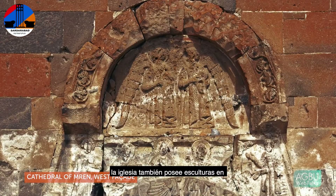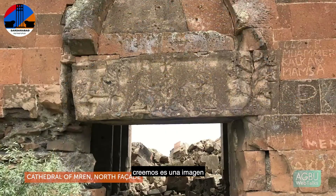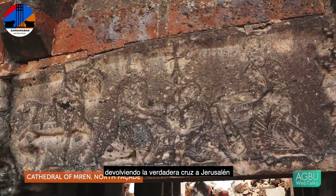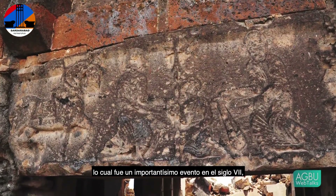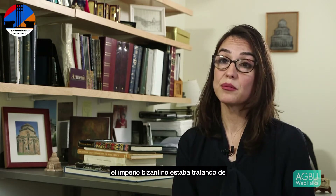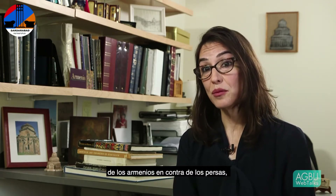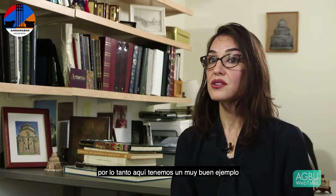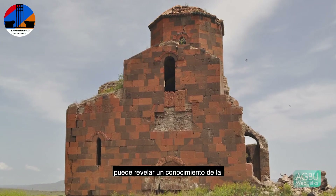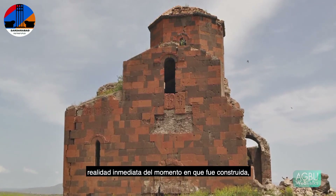The church also bears sculpture on its west façade and north façade. On the north façade, we think, is an image of the Byzantine Emperor Heraclius returning the true cross to Jerusalem, which was a very important 7th century event. Scholars have studied this inscription for what it may reveal about relationships between the Byzantine Empire and local Armenian princes. This was a time when the Byzantine Empire was trying to consolidate support from the Armenians against the Persians. Here is a very good example of the way in which a church, which might not seem particularly historically revealing, actually offers original insight into the immediate reality of the time when it was built.